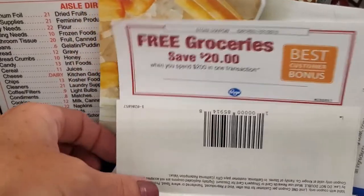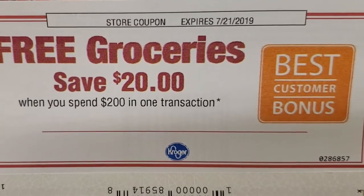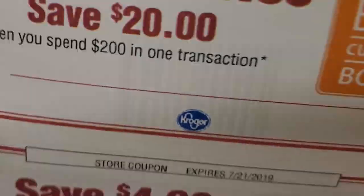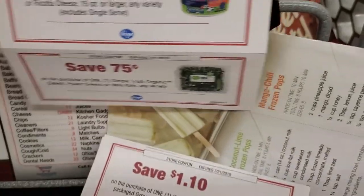Normally I do shop at Aldi, but today I decided to come to Kroger because I have this free grocery coupon — save $20 off of $200 in one transaction. So I'm spending over $200 and I have tons of key points.